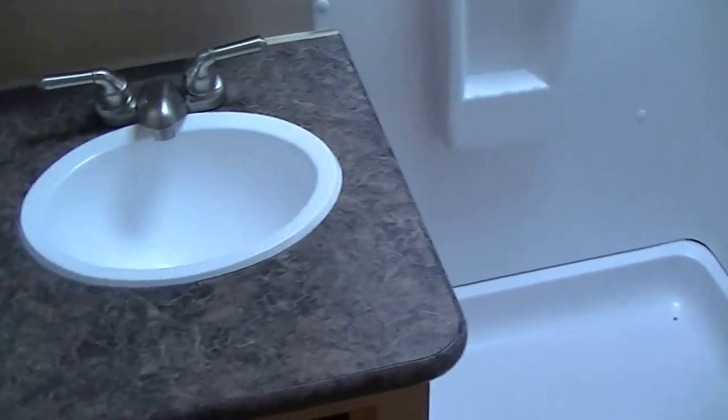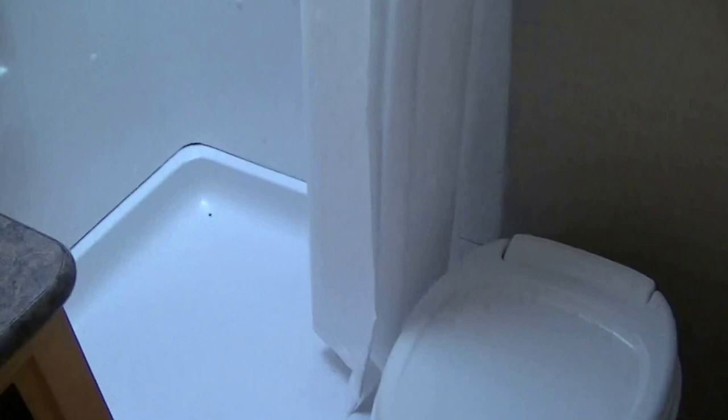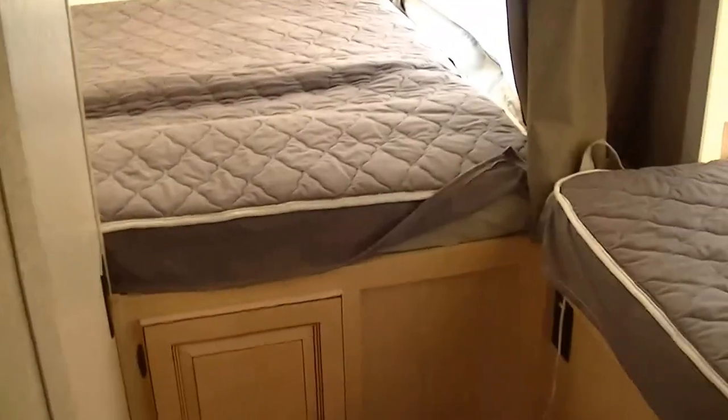Last but not least, when you're on the go and you gotta go, there's no better place to go than in your own bathroom. No late-night trips down to the public facilities full of bugs, no standing in line waiting on strangers to get out of the shower. It even comes equipped with a Bob Barker in the vanity mirror — how cool is that?